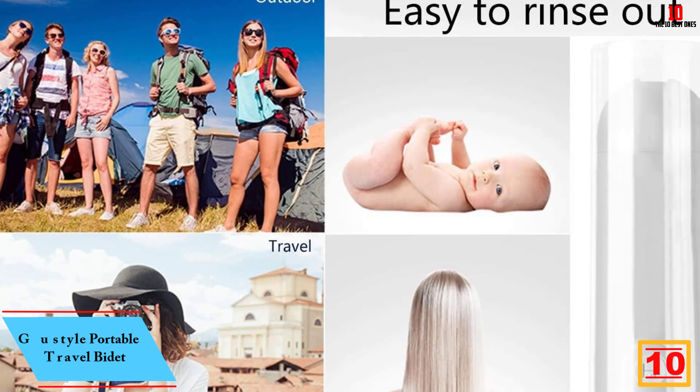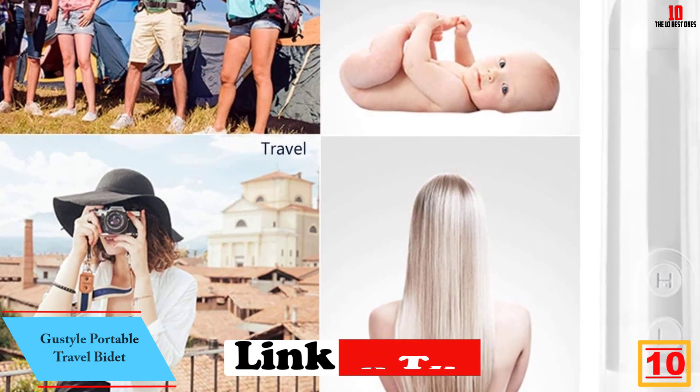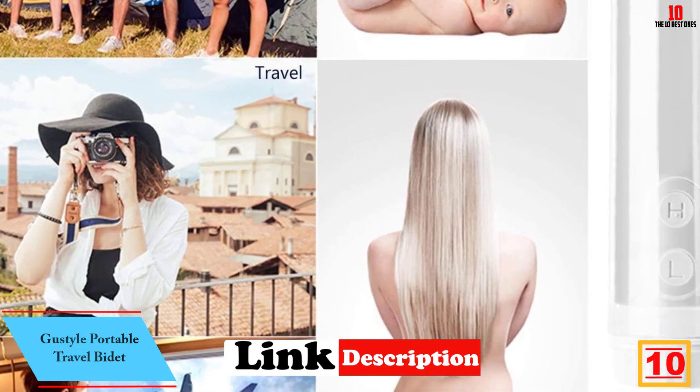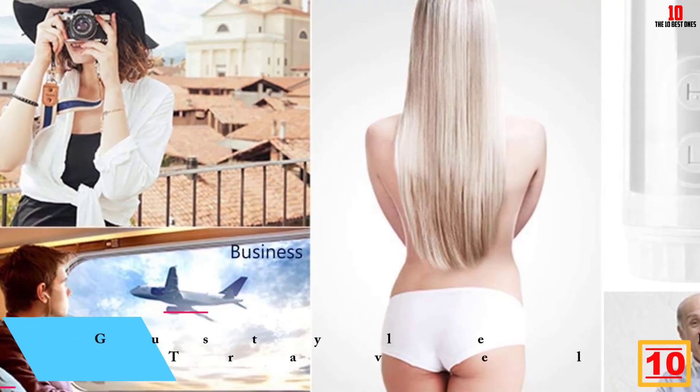Starting at number 10, we have the Gustile Portable Travel Bidet. I recently had the opportunity to try out the Gustile Portable Travel Bidet, and I must say I'm impressed with its performance and functionality.